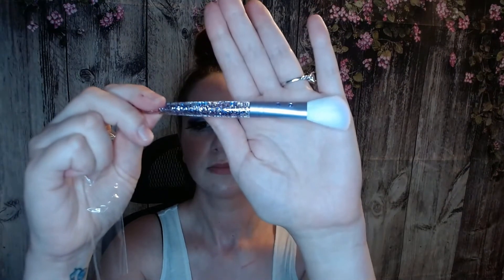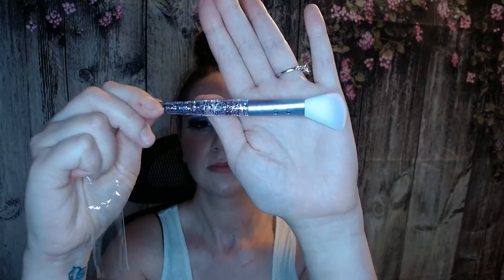It came with this outside of the bag, so let's look at this first. This is a brush — a very nice brush. I think it's like a contour or highlight brush. It's really pretty. I like the diamonds on it, the sparkles. Anything that shines, I love it. So I definitely like that.